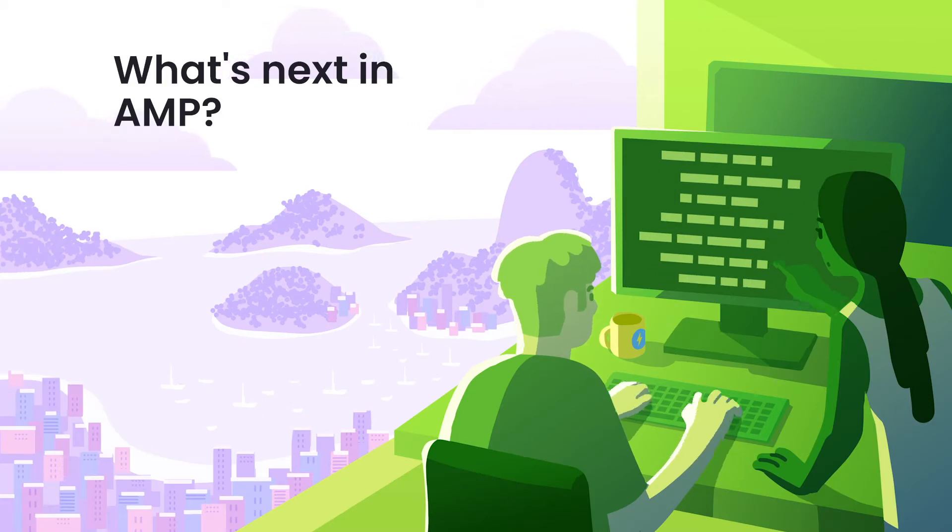Hi everyone. Thank you for joining us for AMP Fest so far. My name is Nana Raisinghani, and I'm a product manager on the AMP project.